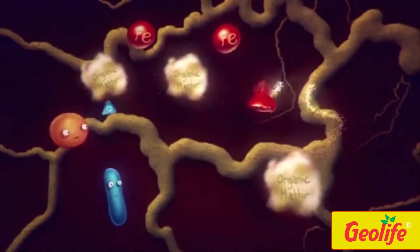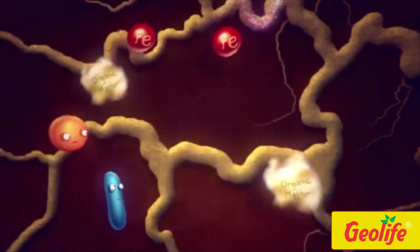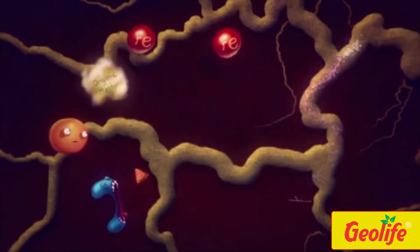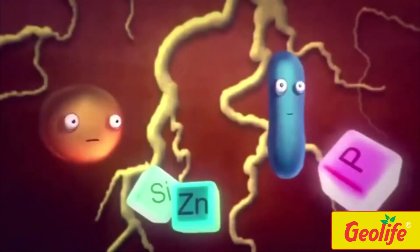Bacilli in Bactogang are known to produce a wide variety of extracellular enzymes that break down organic matter in the soil, providing a source of nutrients which are essential to plant growth.